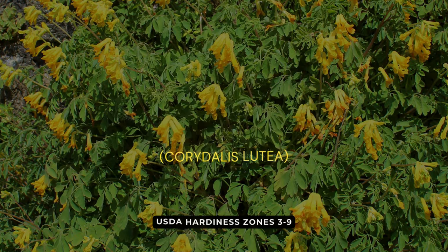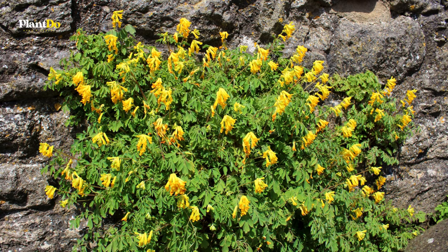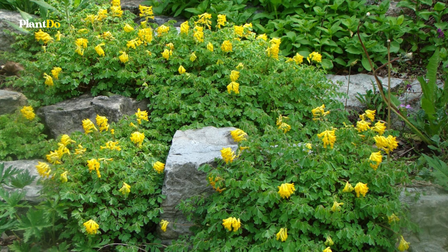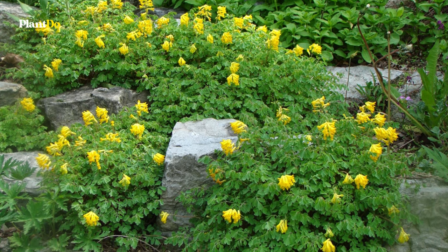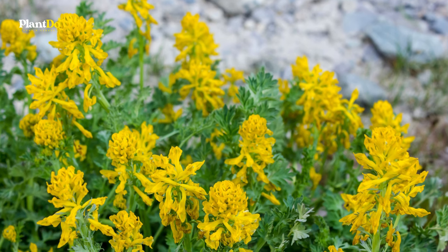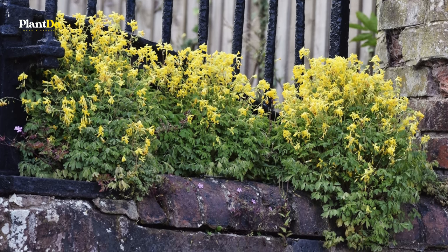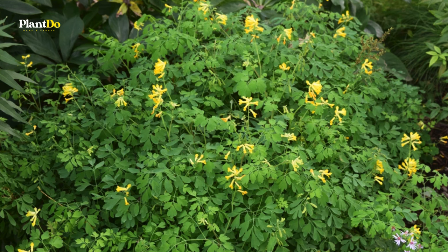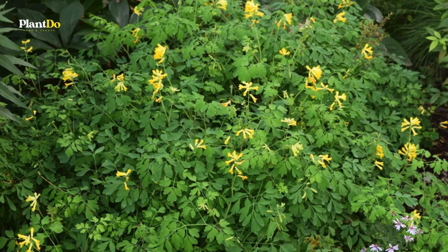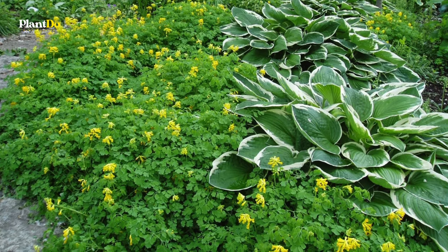Sixth on our list is the Yellow Corydalis, a standout performer known as the longest bloomer in the shade garden. This hard-working perennial delights with clusters of yellow flowers that last from late spring all the way to the first frost, bringing consistent color and vibrancy to shaded areas. The plant's gray-green foliage is equally beautiful, adding depth and texture. For those who prefer to prevent self-seeding, consider deadheading the fading flowers to keep Yellow Corydalis exactly where you want it.